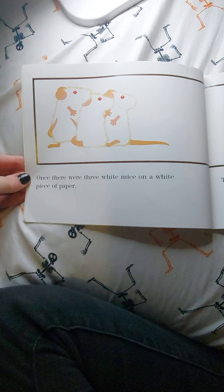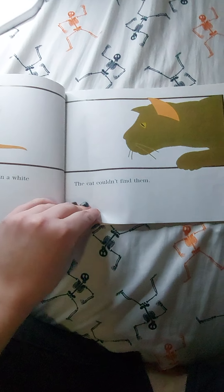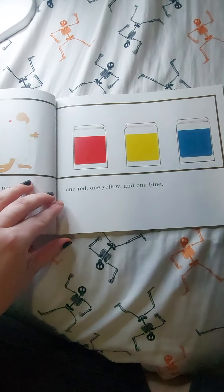Once there were three white mice on a white piece of paper — the cat couldn't find them. One day, while the cat was asleep, the mice saw three jars of paint.